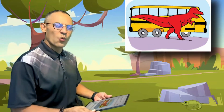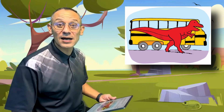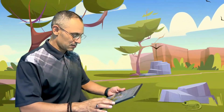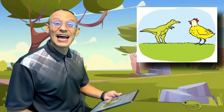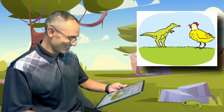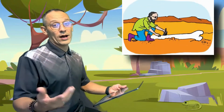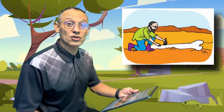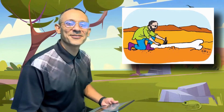Some dinosaurs were as big as a bus. Some dinosaurs were as small as a chicken. How do we know? Well, some dinosaurs left bones behind for us to find.